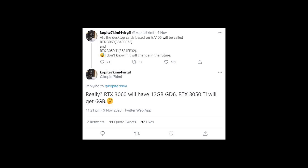The first tweet is actually from about a week ago and Copite7Kimi writes: the desktop cards based on GA106 will be called RTX 3060, which is 3840 FP32 CUDA cores, and RTX 3050 Ti, which is 3584 FP32 CUDA cores. He says, I don't know if it will change in the future. Now he made an update today.